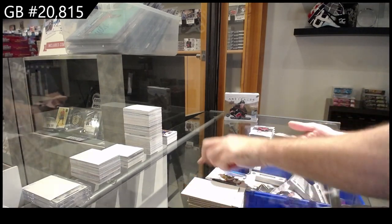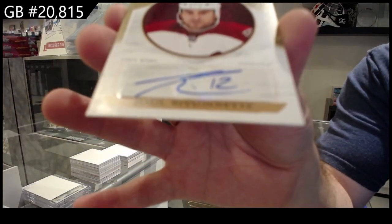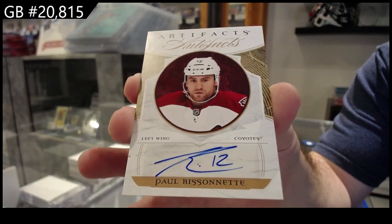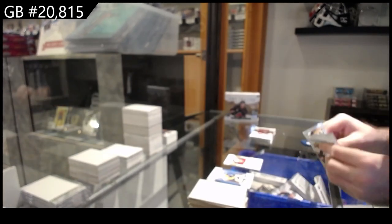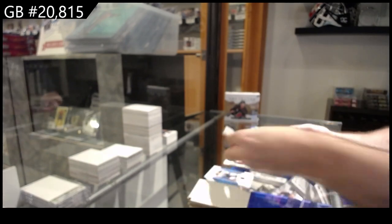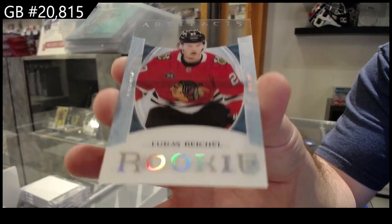Auto Facts of Paul Bizonet for the Coyotes. We've got a clear rookie — Reichel for the Hawks.